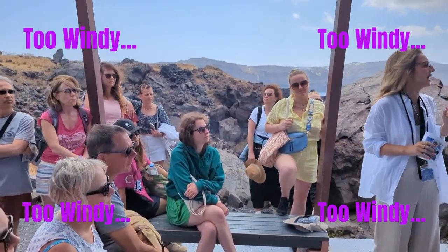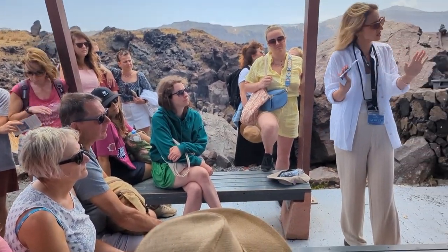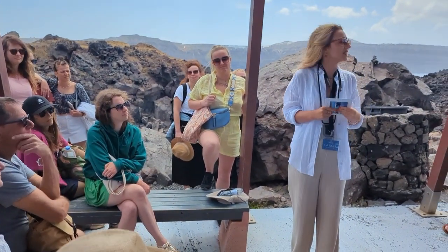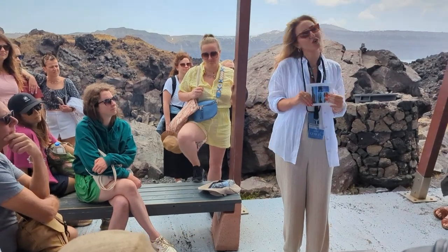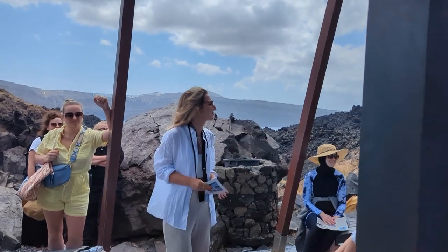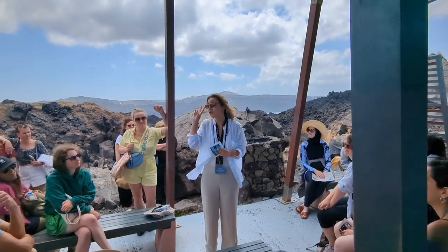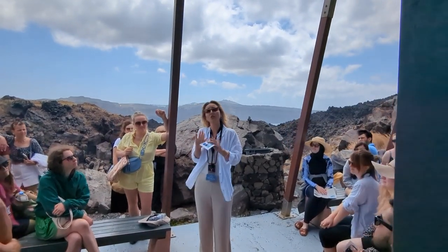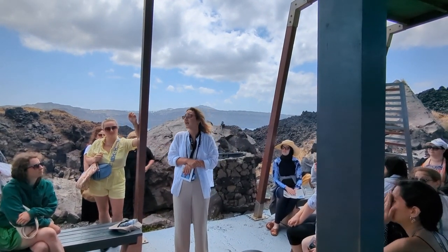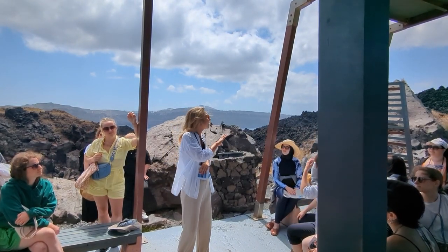The last eruption in Nea Kameni was in 1950, lasted for 22 days, but nobody died — thank God. Since then, this volcano has been resting. We have no clue when it will wake up. But when it decides to wake up, we have a deadline of two weeks to evacuate not only the island of Santorini but the whole region of the Cyclades. The Cyclades is a group of 33 islands — Santorini is one of them — and we would have to evacuate all of them.